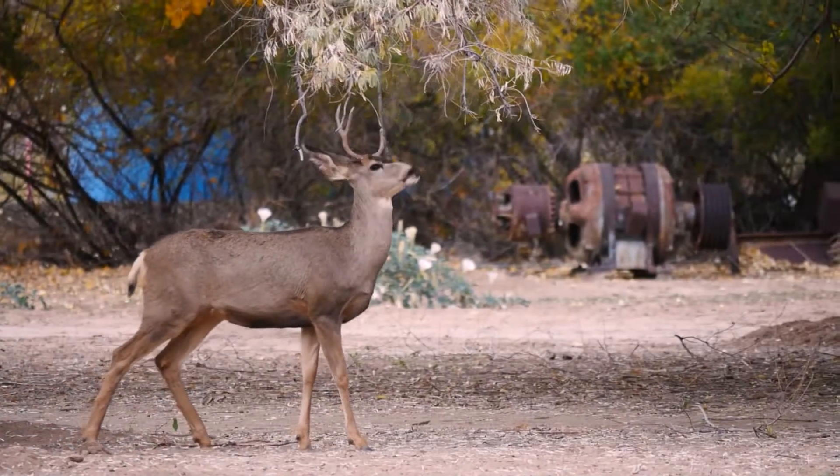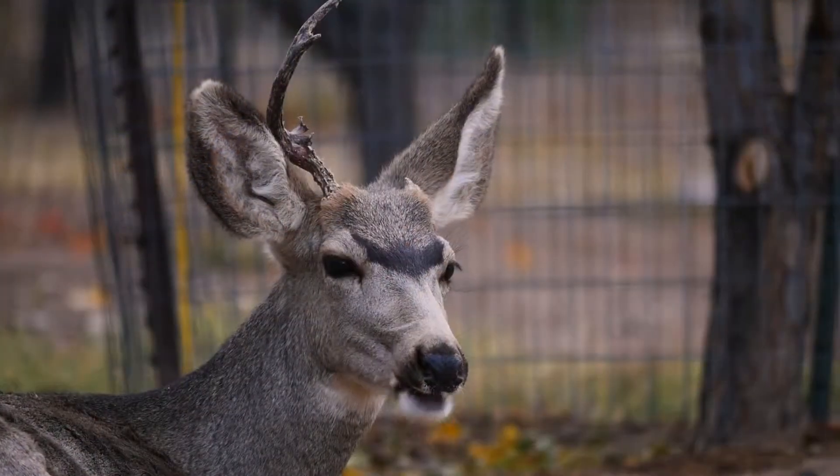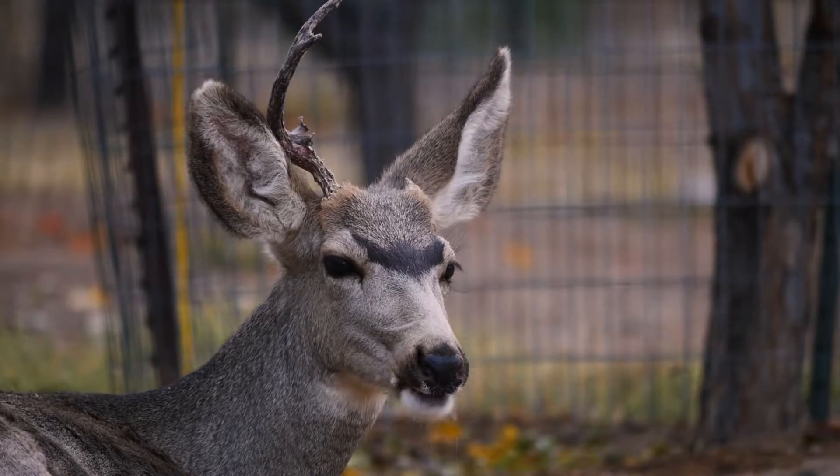The males grow huge antlers out of the tops of their heads, and every year they shed those antlers off in order to grow a new pair for the very next year.